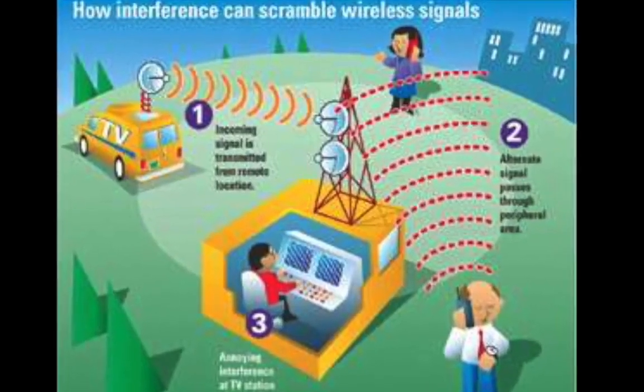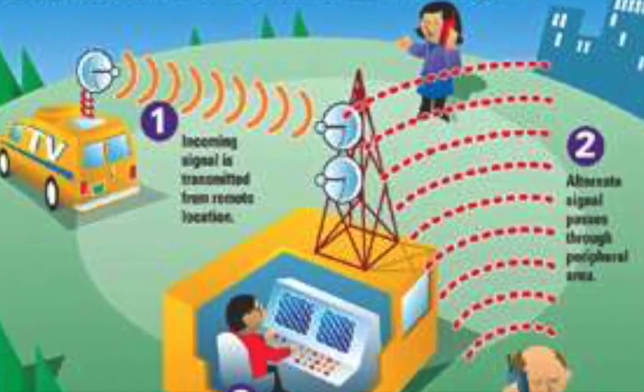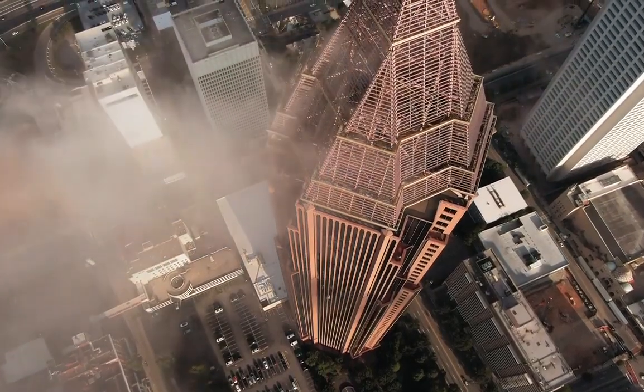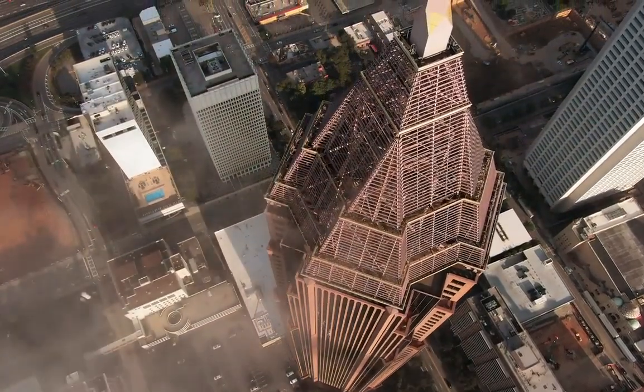In some situations there may be a lack of network coverage, or getting consistent coverage can be difficult, which leads to black spots where the signal is not available. For example, in structures built using steel reinforcing materials, we may find it difficult to pick up the radio frequencies used.